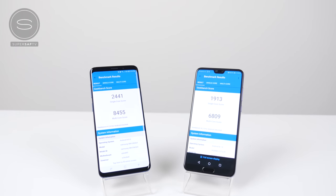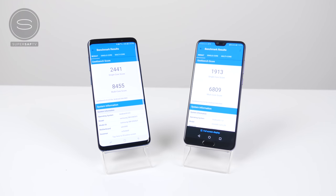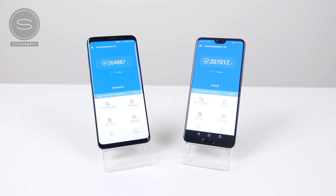Kicking off with benchmark scores, for Geekbench 4 the Samsung Galaxy S9 Plus does score quite a bit higher for both the single and multi-core. This is also the case for Antutu — the overall score quite a bit higher on the S9 Plus.